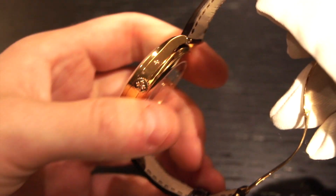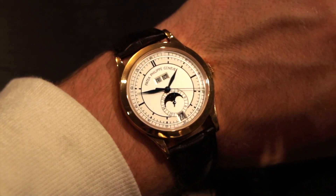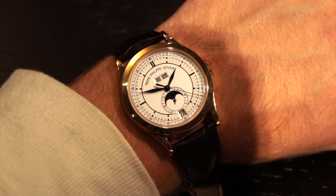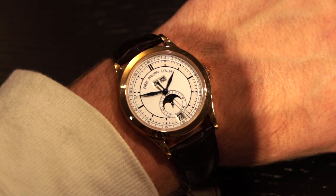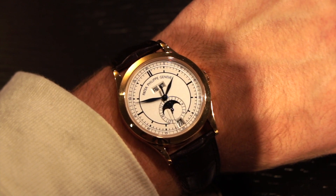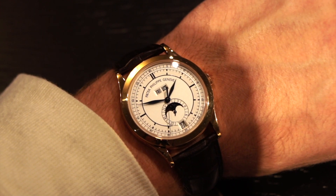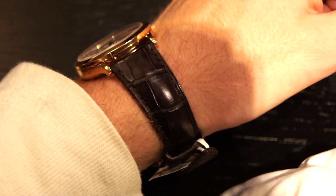Now I'll put the watch on for a wrist shot and we'll take a look at the movement — I'm saving the best for last. The 38mm case size is fine. I have about a six and a half inch wrist, which is a little bigger than average, but this watch wouldn't look huge or too small on anyone's wrist unless you had a super large wrist. The deployant clasp is very easy to put on and very comfortable. The strap overall is a nice leather strap.